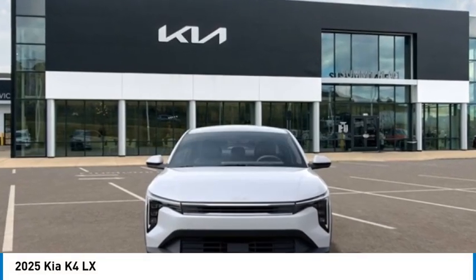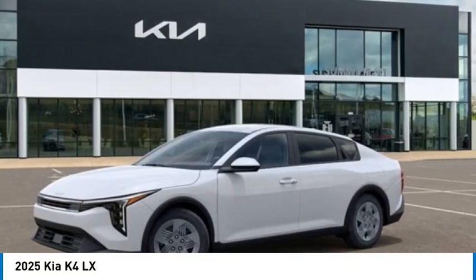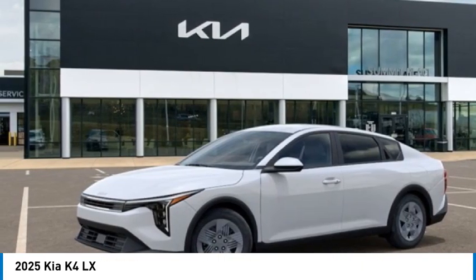Don't miss this great vehicle. It's equipped with great features. You want to take this vehicle home? Make a great choice today.